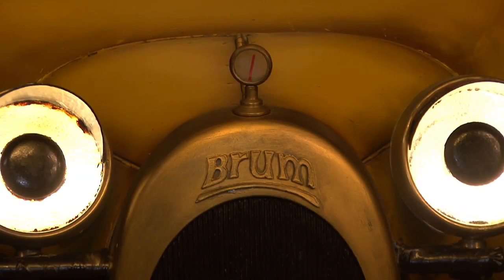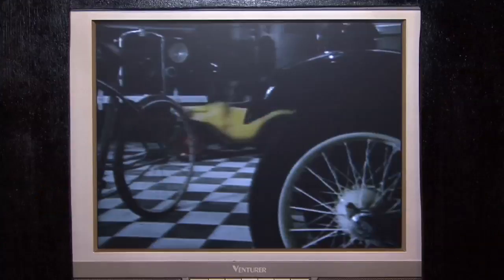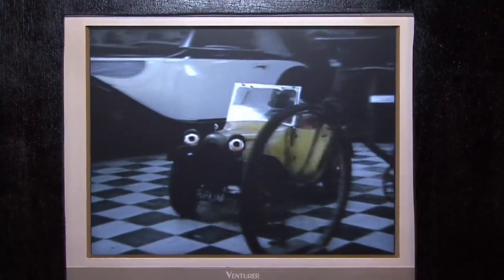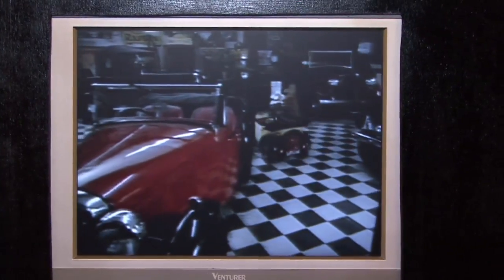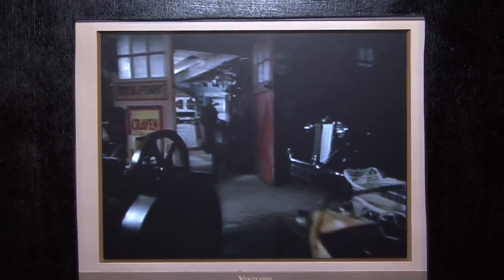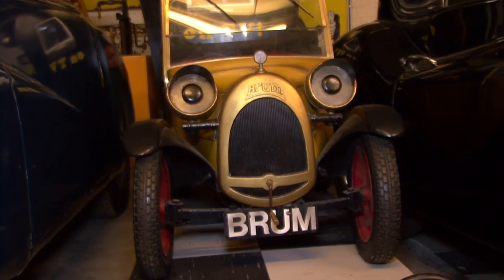One of our star exhibits has always been Brougham. He was filmed here — the opening and closing credits of the television programme, which we show at the museum. He wakes up in the museum and goes out through the workshop for his adventure. And the person you see opening the workshop door through which he escapes is the founder of the museum. So Brougham's always been here from those days and you can still come and see him.